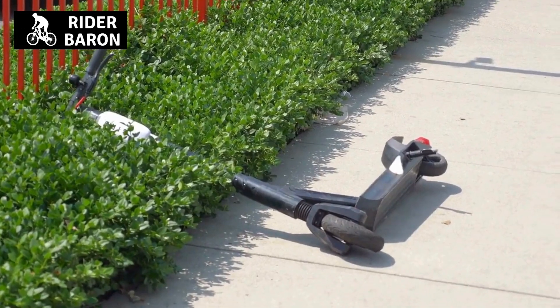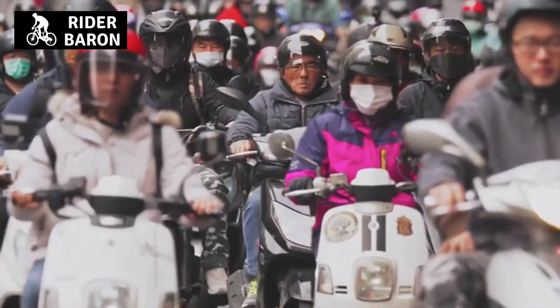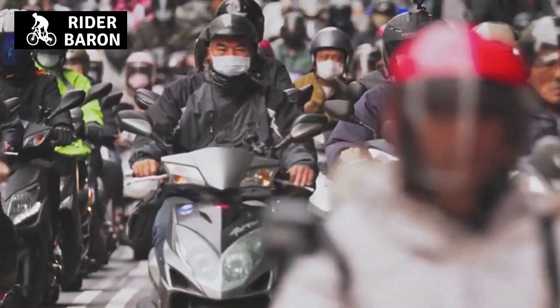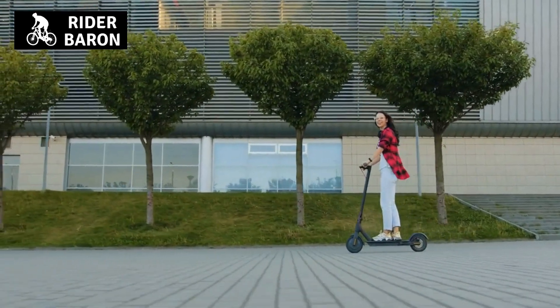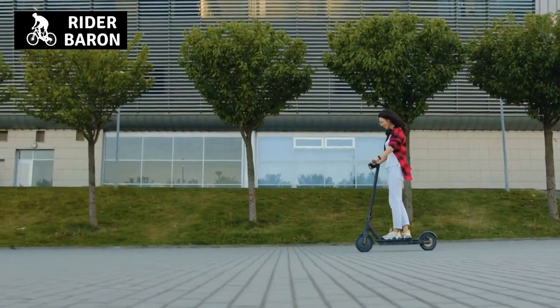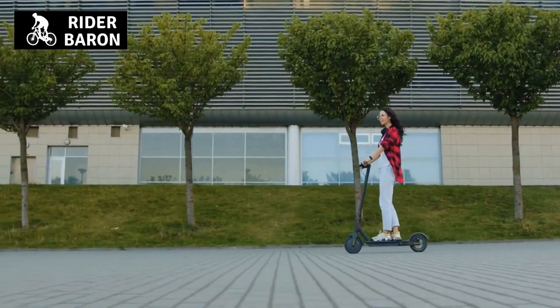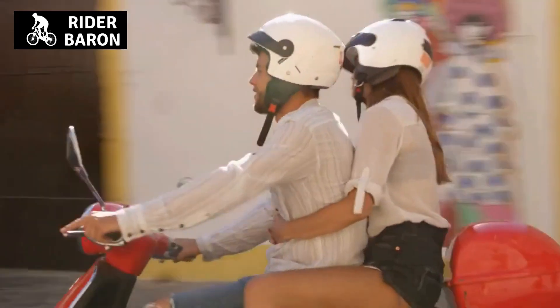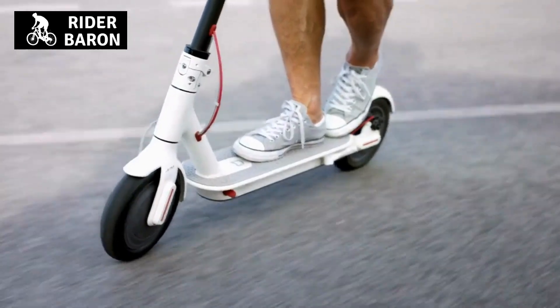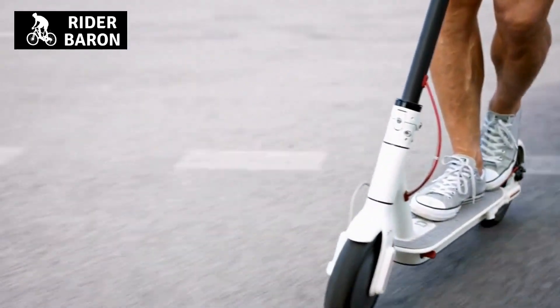Scooter vibrations are something you need to take care of if you want to get the most out of your vehicle. These tips should help ensure that vibration won't be a problem moving forward, allowing for an overall better ride. Just remember that it might take some time before you find out what is causing the problem, but once you do, it should be a lot easier to get rid of the vibrations completely.